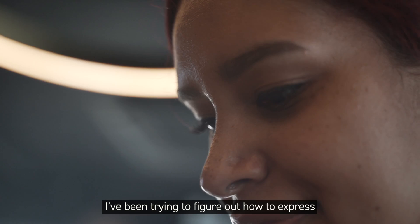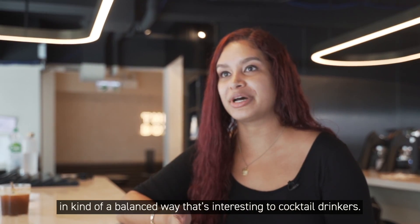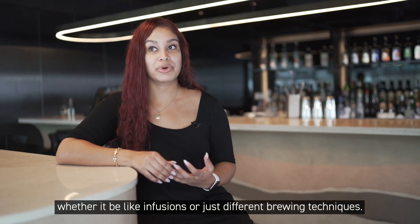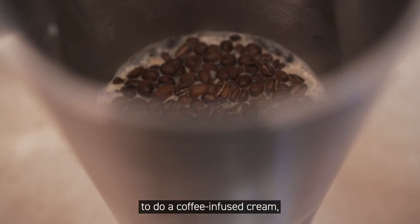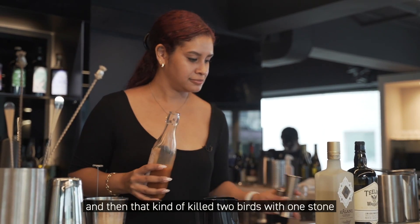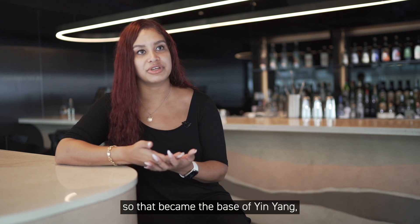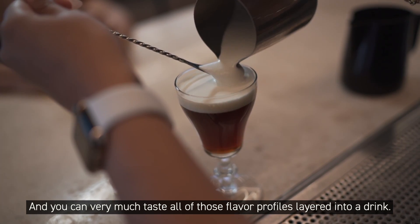For the past two years, I've been trying to figure out how to express coffee, tea, and milk in a balanced way that's interesting for cocktail drinkers. Eventually I started working with a coffee company and exploring different techniques — infusions and different brewing methods. I found it would be a great idea to do a coffee-infused cream, which killed two birds with one stone. A very natural fit was building it like an Irish coffee. Irish whiskey works very well with Ceylon tea, so that became the base of Yin Yang, with a coffee-infused cream on top. You can taste all of those flavor profiles layered into the drink.